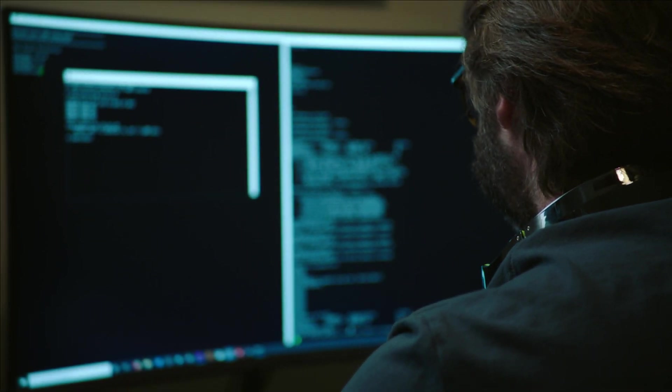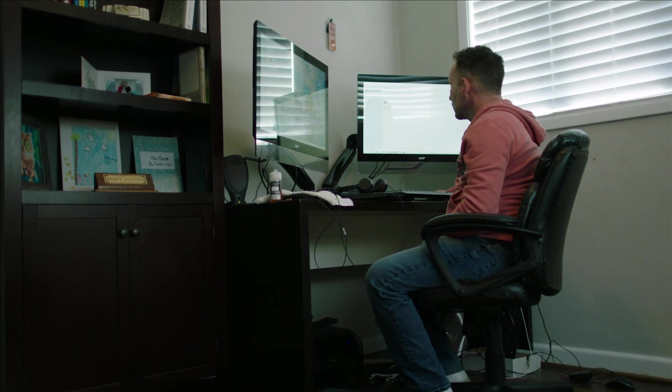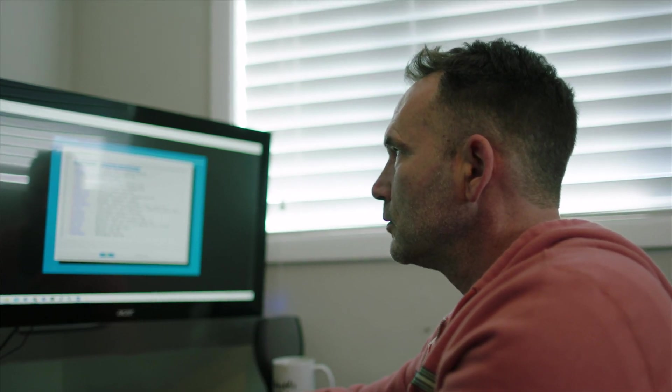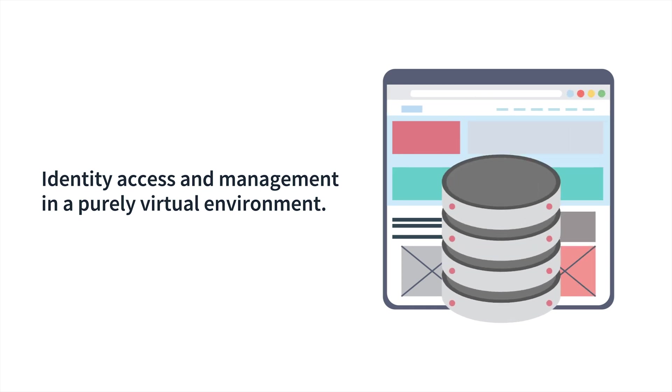The exam will also test your knowledge on troubleshooting a cloud VM that is not connecting to the internet. You should have an understanding of how to harden a VM — which ports should be open and closed upon startup. Finally, you will need to understand handling identity access and management in a purely virtual environment.